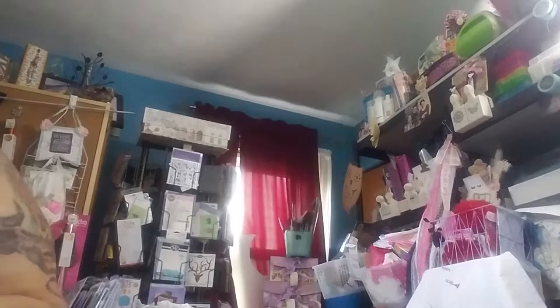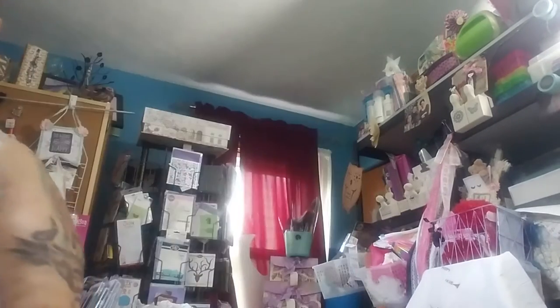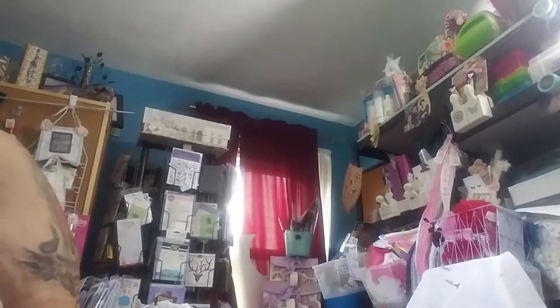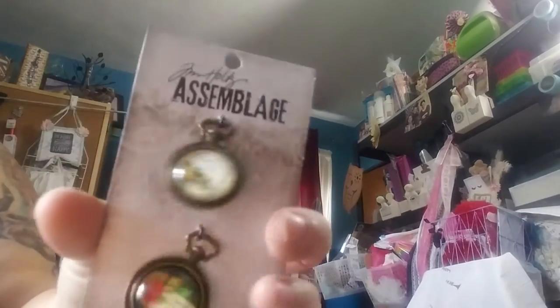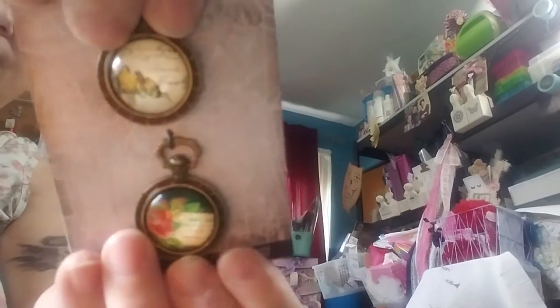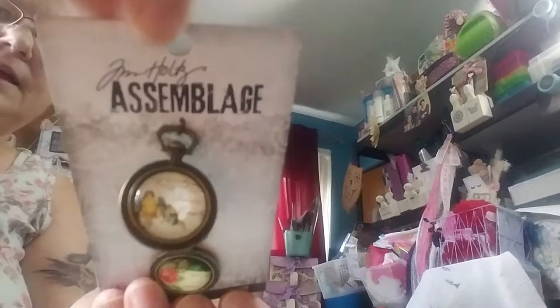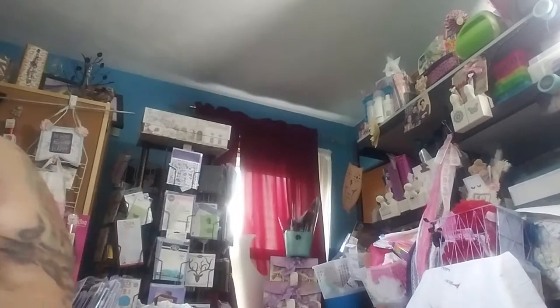The only thing that wasn't on sale was the Tim Holtz Christmas ephemera. So cute — I used my 50% off coupon on that. And then I got these, marked down 60% off, and that's from his line. They're just really pretty things to put on projects.